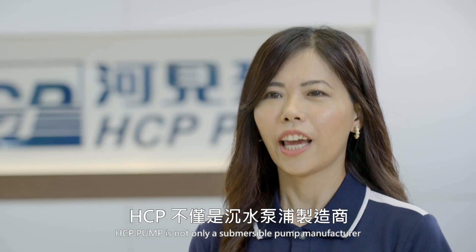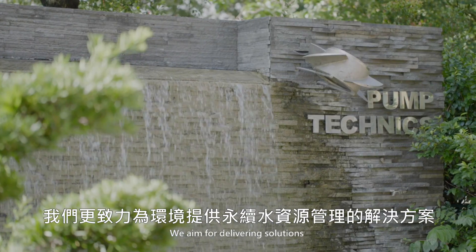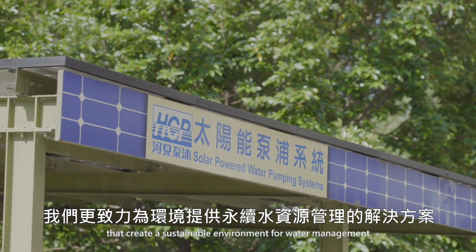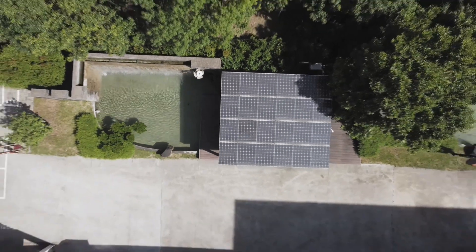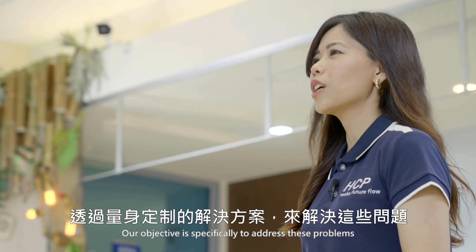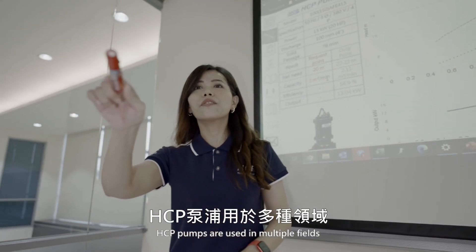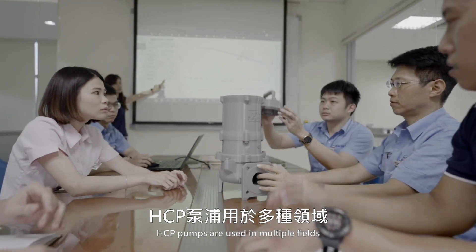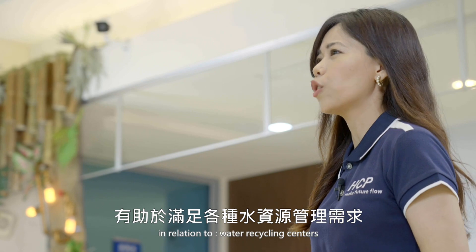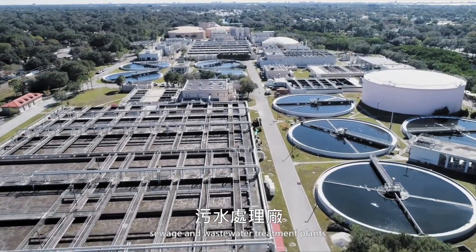Nowadays, HCP Pump is not only a submersible pump manufacturer. We aim for delivering solutions that create a sustainable environment for water management. Our objective is specifically to address this problem by providing tailored solutions. HCP pumps are used in multiple fields, therefore contributing to sustainable water management demand relative to water recycling centers.